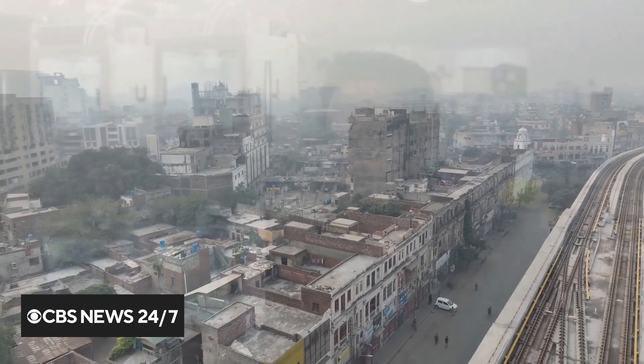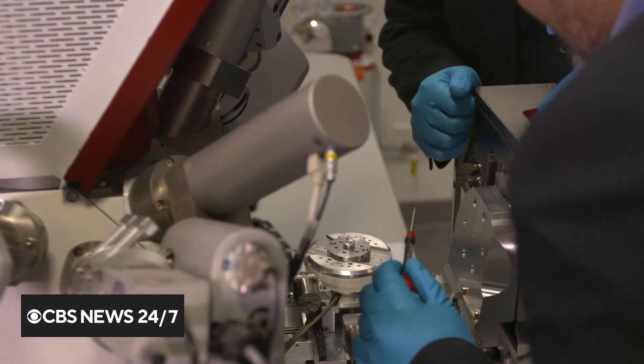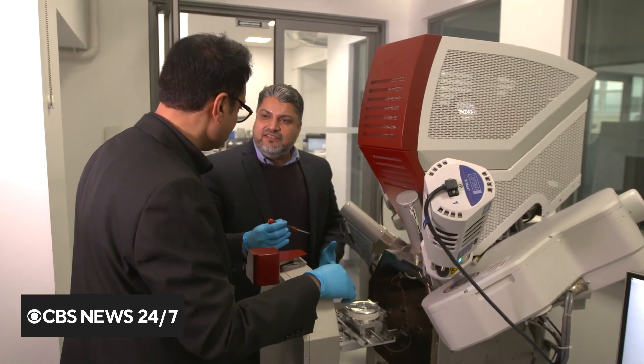In Pakistan, generally, we produce a lot of banana waste in a year. We are talking around a million tons of banana stem waste. So teams of scientists in Pakistan and England have spent more than five years developing a solution.